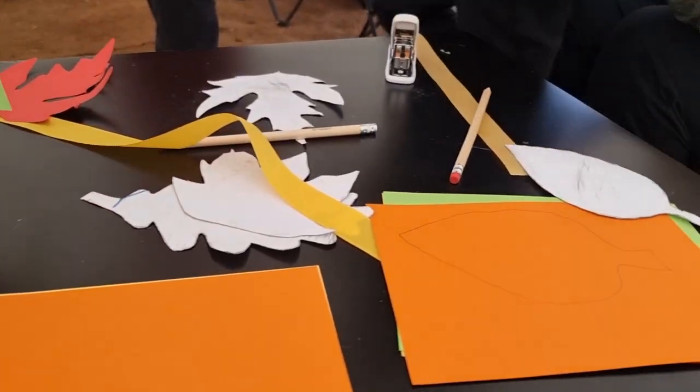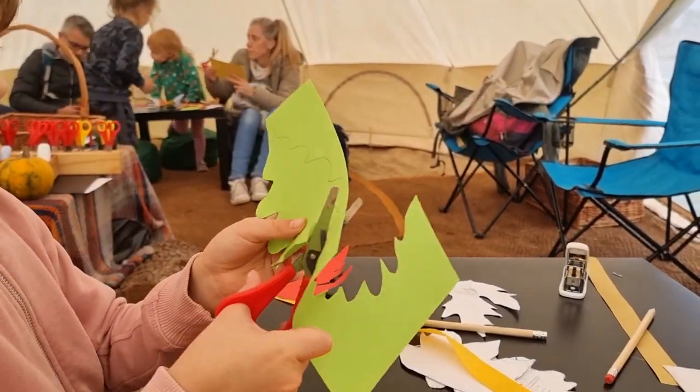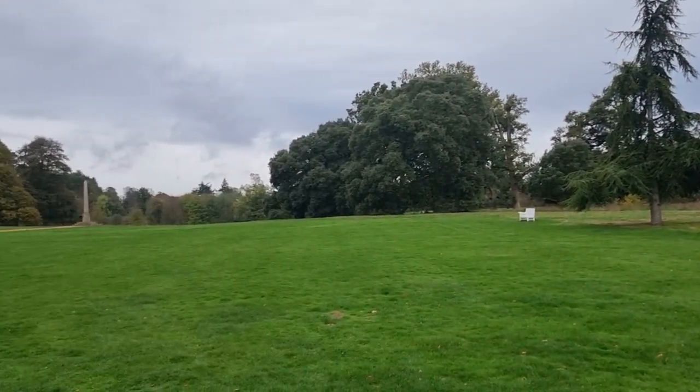We headed back to the crafts tent where we designed a nice little autumn display — completely free of charge, included in the ticket price. We've been a couple of times a year and they always have some sort of craft activity there.